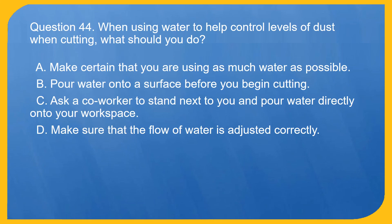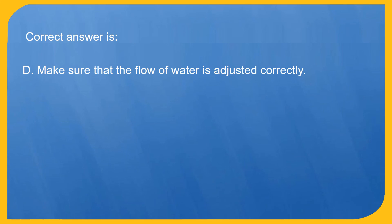Question 44. When using water to help control levels of dust when cutting, what should you do? A. Make certain that you are using as much water as possible. B. Pour water onto a surface before you begin cutting. C. Ask a co-worker to stand next to you and pour water directly onto your workspace. D. Make sure that the flow of water is adjusted correctly. Correct answer is D. Make sure that the flow of water is adjusted correctly.